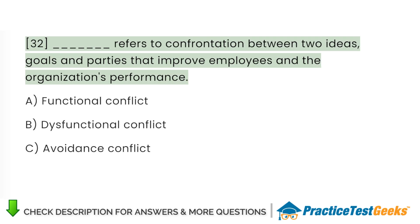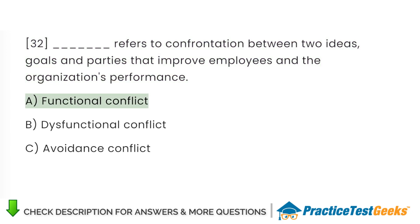Refers to confrontation between two ideas, goals, and parties that improve employees in the organization's performance: A. Functional conflict. B. Dysfunctional conflict. C. Avoidance conflict.